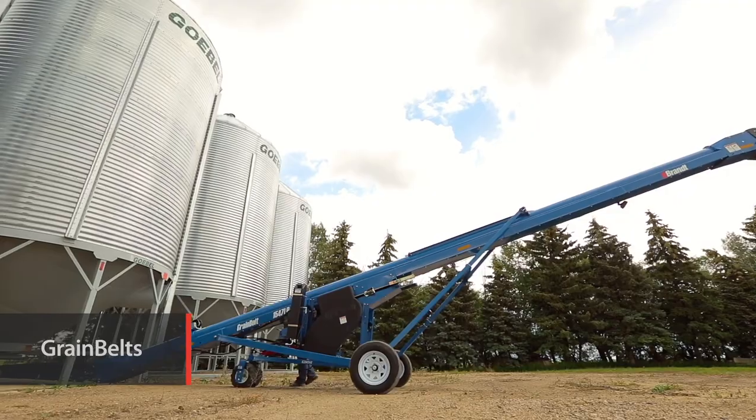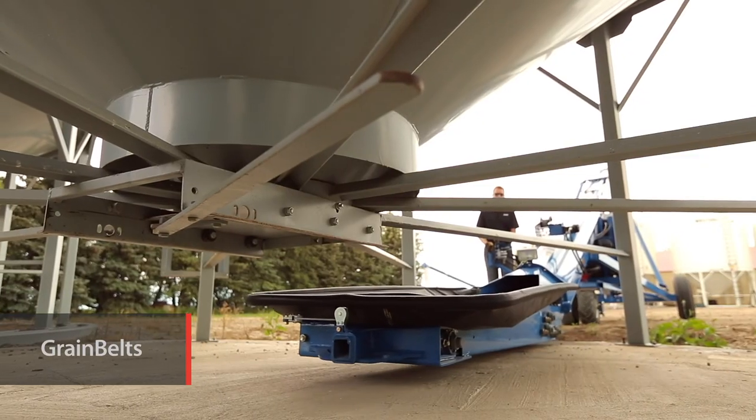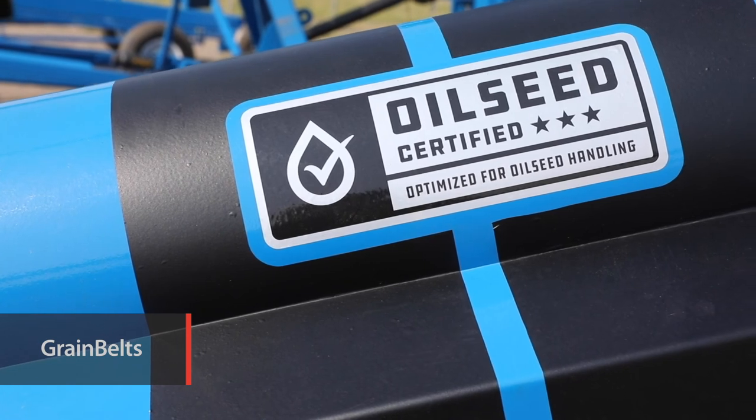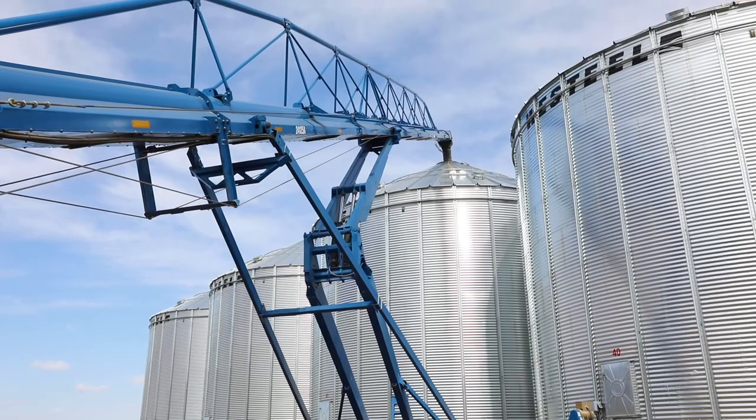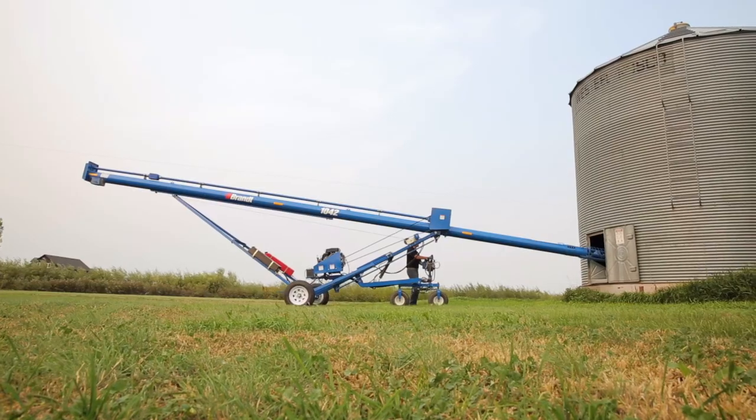Brandt grain belts lead the field with a full range of models including the industry's only 100% oilseed certified conveyor, allowing you to move your crops without the damage associated with conventional augers.